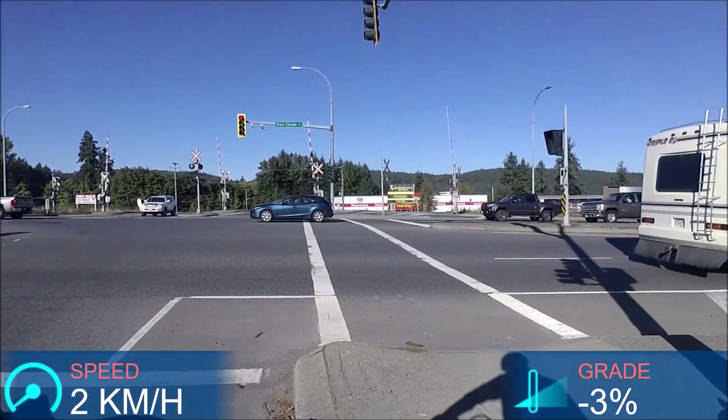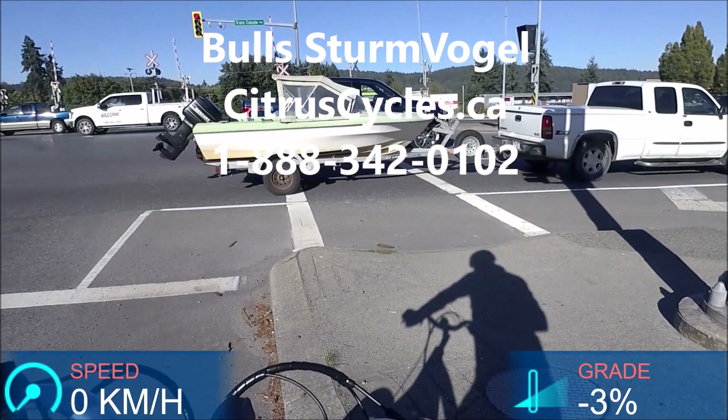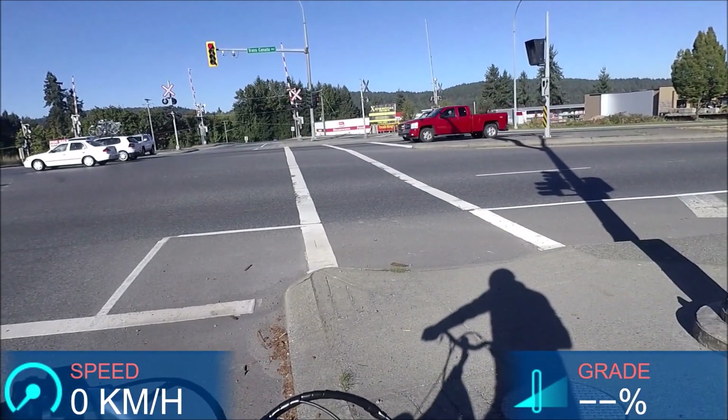Alright, so this was my ride test of the Bulls Sturmvogel. For all the detailed specs, for more information, or to ask any questions, head over to our website at citruscycles.ca.